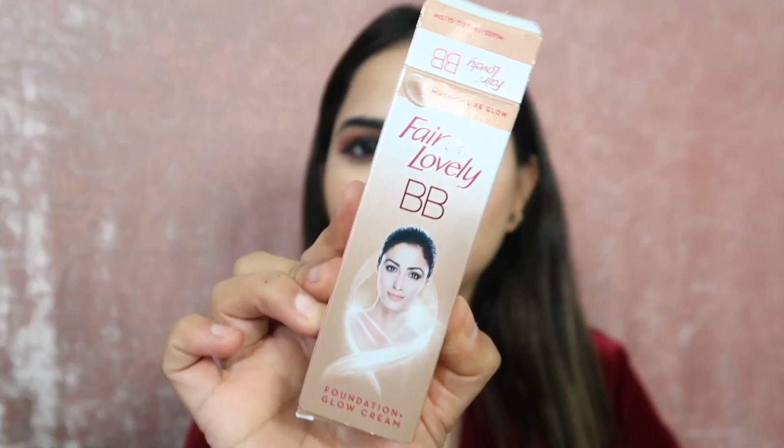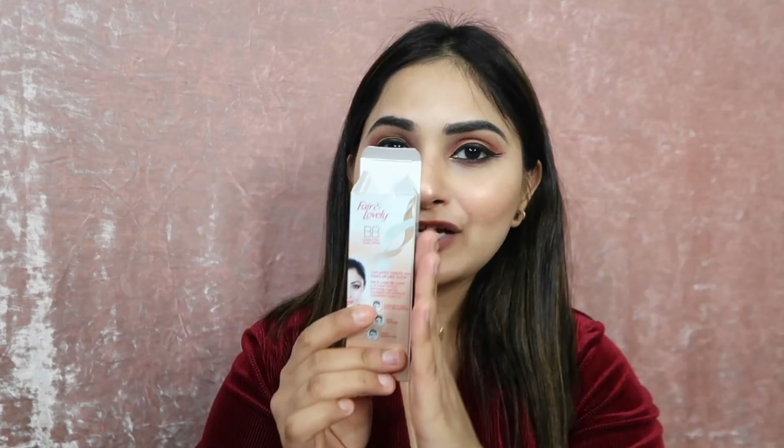So you will get it with cardboard packaging — as you can see, this is the packaging. I always share with you the packaging and tube, talking about everything. So we will start with the packaging. This is Fair and Lovely BB Foundation Glow Cream, written as 'foundation BB glow cream'.